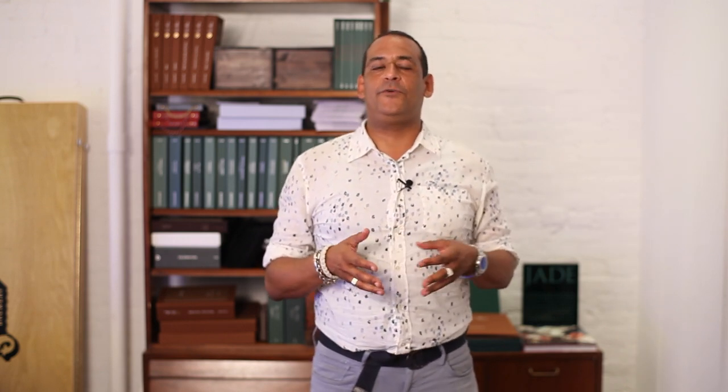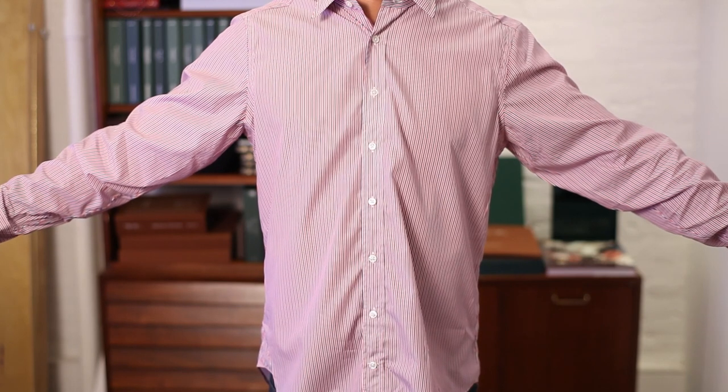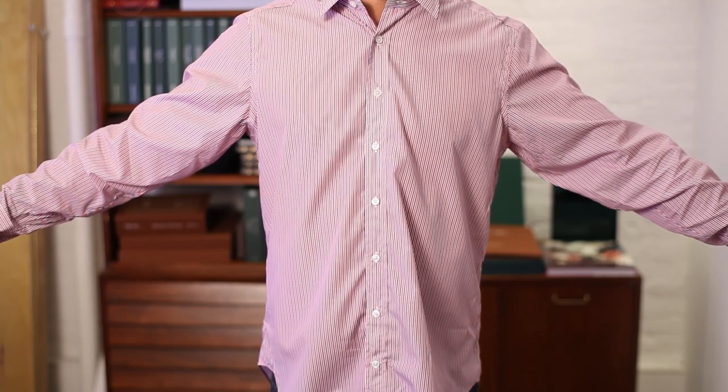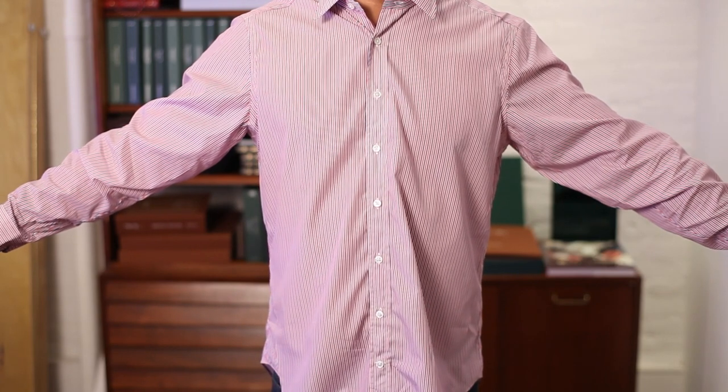Today we're going to focus on the classic fit. The classic shirt focuses on comfort and ease of movement rather than fashion forward style. It is cut wider in the body and primarily worn with a suit or dress pants and a belt. The first element is that the classic shirt is broader at the chest to give ease of movement. The classic shirt is also cut wider at the sides and does not curve in, which gives you a more square look.